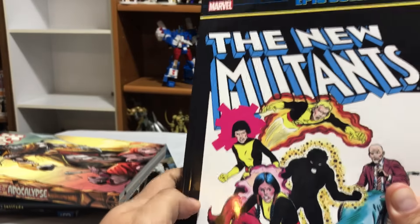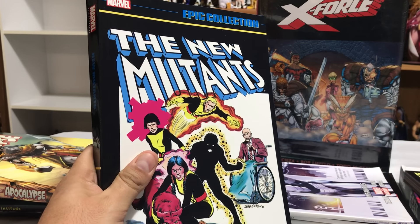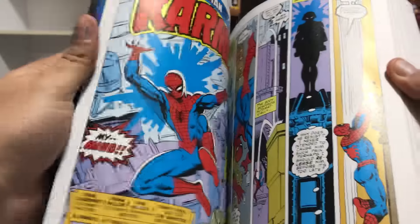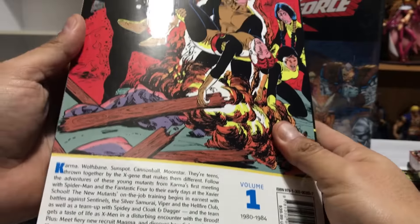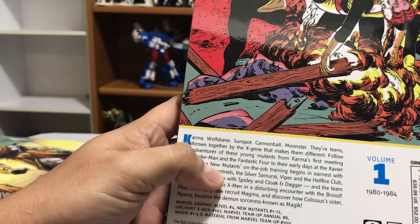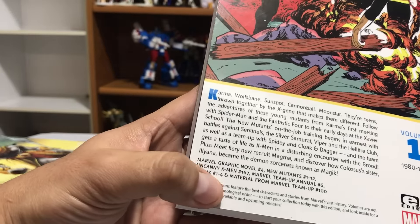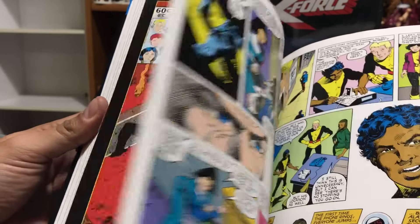The only thing missing from that omnibus is the X-Force Annual 1. So this is New Mutants — I already had the classics of it, but I really like the look of the Epic line, so I wanted to start getting these. It collects Marvel Graphic Novel No. 4, New Mutants 1-12, Uncanny X-Men 167, Marvel Team-Up Annual 6, and I did not know it was including the Magic miniseries, plus material from Marvel Team-Up 100. The reproduction value is really nice on these Epics — there's no washdown or anything. Really excited to reread this.